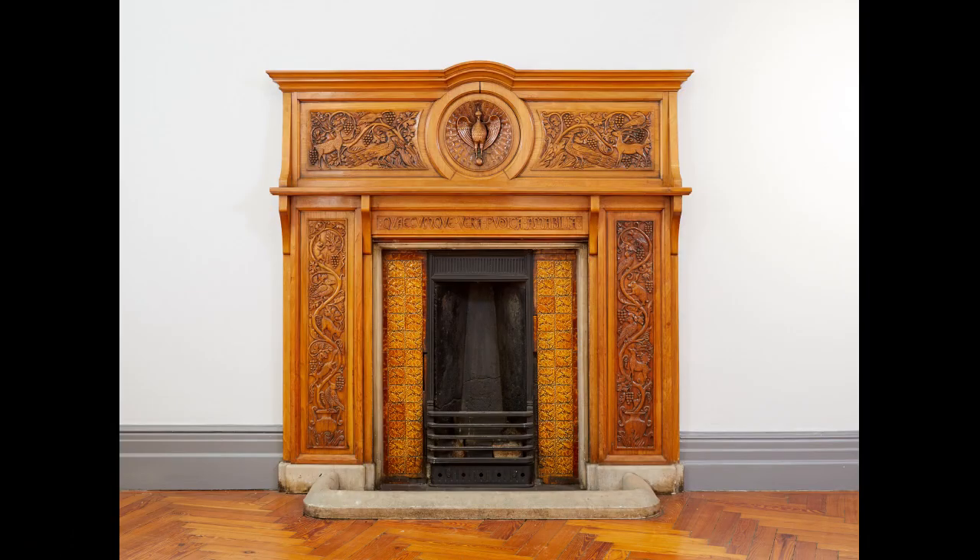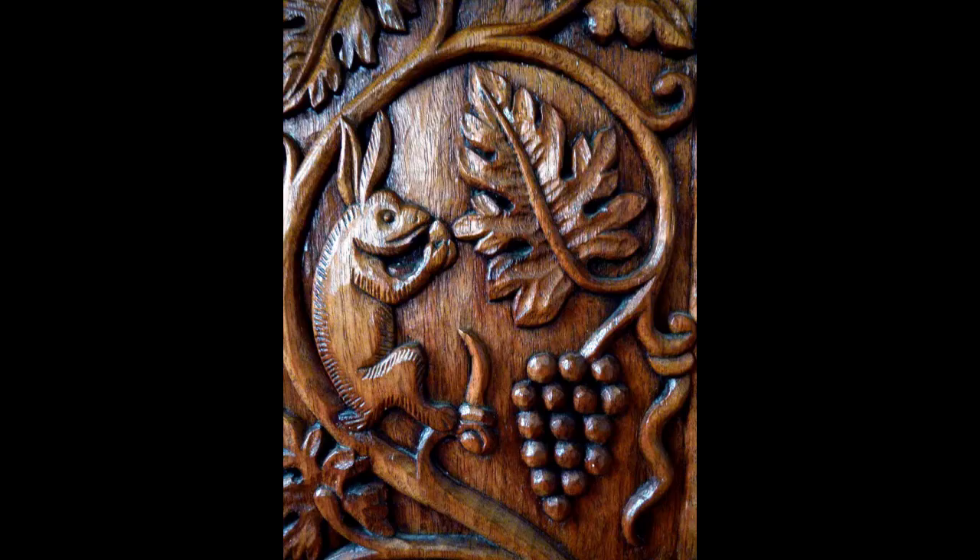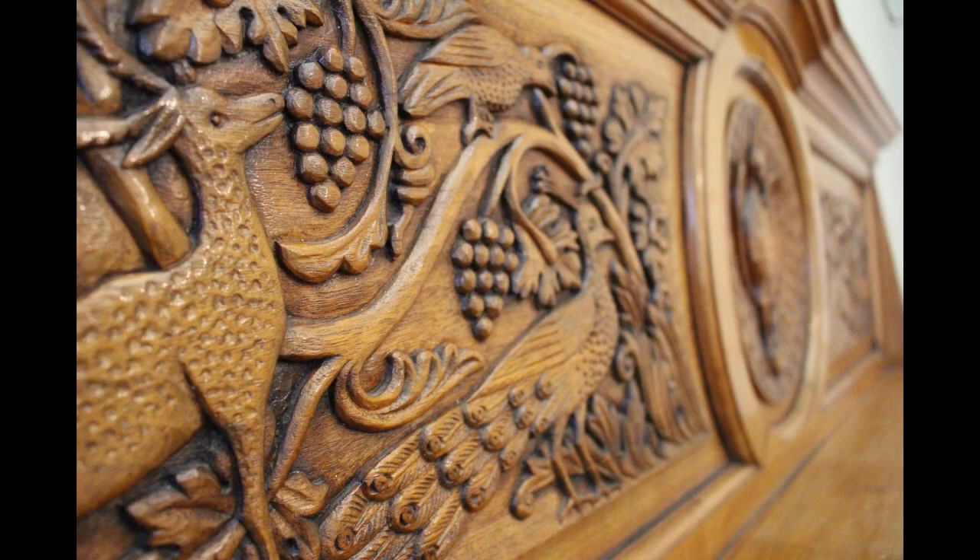The focal point of this room is the Art Nouveau style walnut fireplace, designed by student Eleanor Gordon who studied here between 1884 and 1888. The design is inspired by the tree of life and the tree of knowledge, and it features many natural aspects such as plants, leaves and animals.